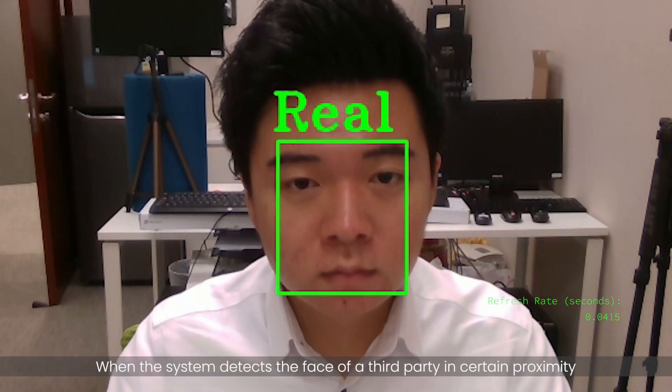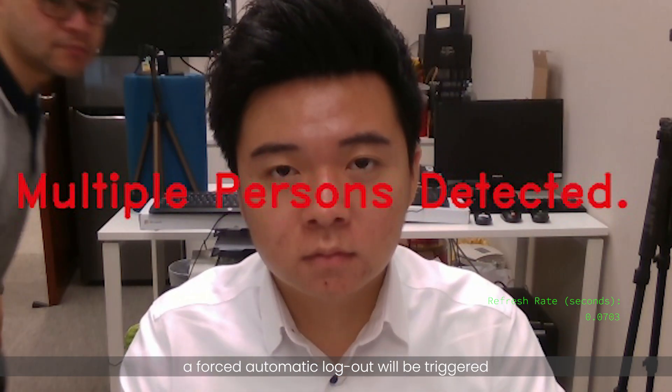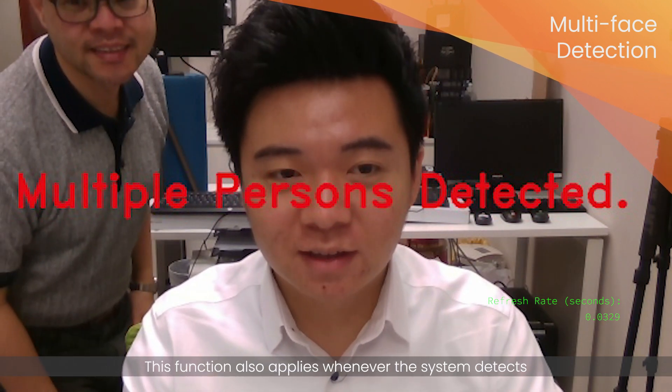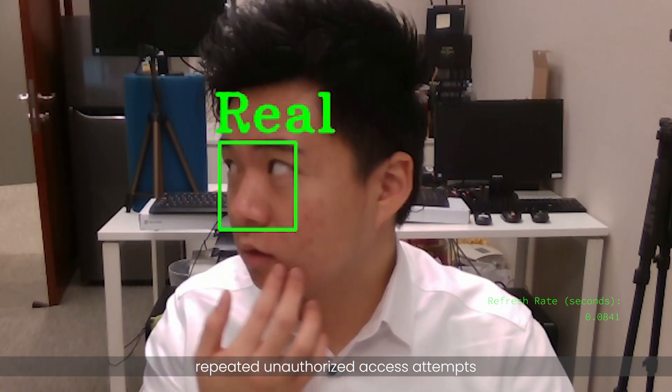When the system detects a face of a third party in certain proximity, a forced automatic lockout will be triggered. This function also applies whenever the system detects repeated unauthorized access attempts.